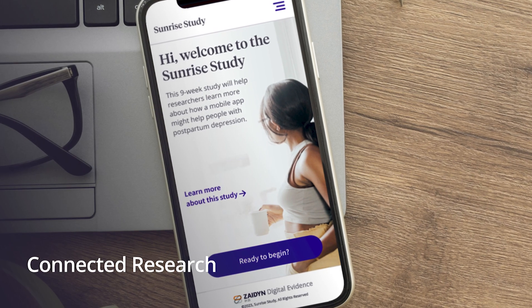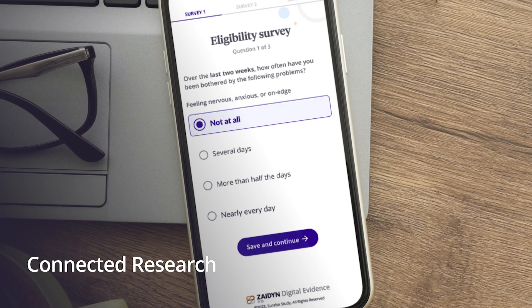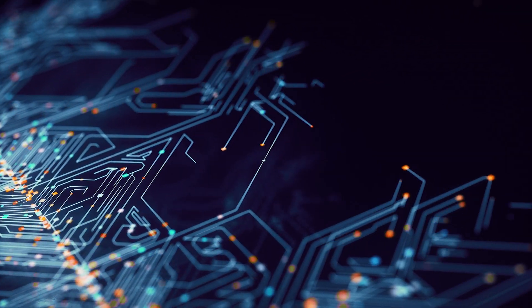Connected Research streamlines study enrollment onto a compliant platform to enable novel evidence generation that fuels innovation. These offerings deliver more effective recommendations by harnessing the power of AI and analytics.